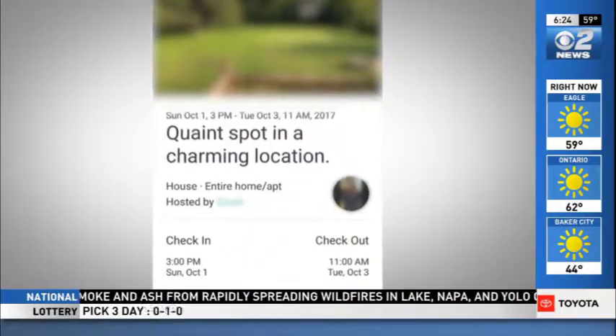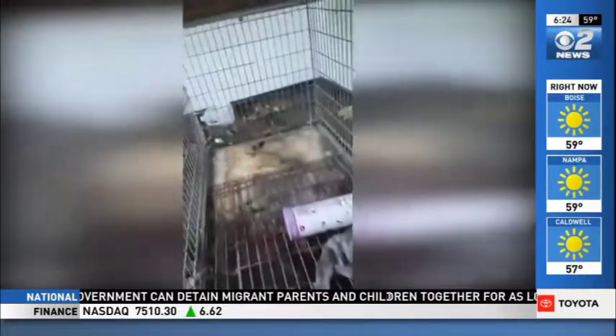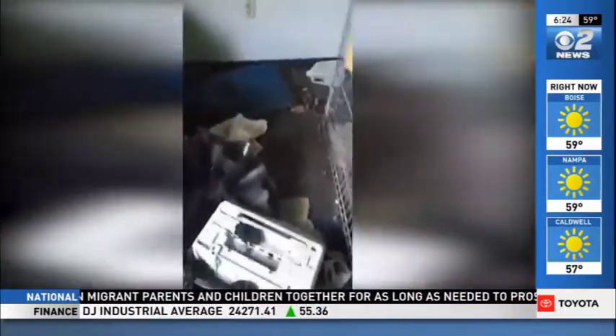When Karen Zaluski travels, she loves to use home sharing websites. 'We love it because it's a really cheap way to travel.' But when Karen arrived at a home she recently booked through Airbnb, she was shocked to see the condition it was in. As soon as they walked in, you could tell that something wasn't right. Karen says an offensive smell overtook her and her husband, and they found the homeowner kept pets in without cleaning up after them.